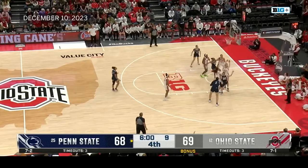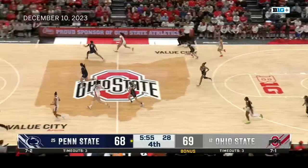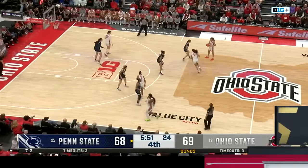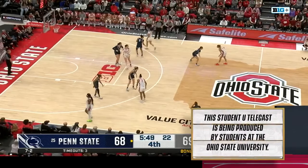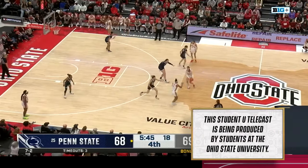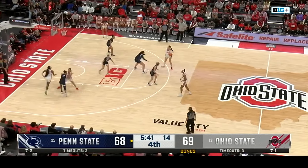Oden — extra pass to Chesky. Good defense from Ohio State, missed layup there from Penn State. Oden's down on the ground. Sheldon goes up, gets the friendly bounce. We have an injury down.